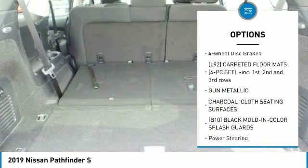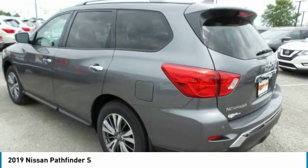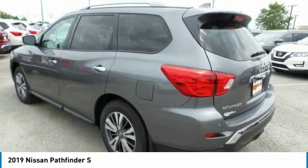Daytime running lights, rear all-season tires, privacy glass, integrated turn signal mirrors, and four-wheel disc brakes.